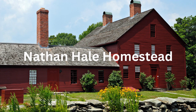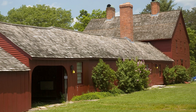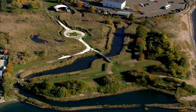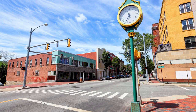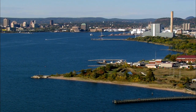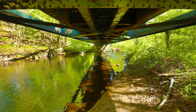Number seven is the Nathan Hale Homestead in Coventry. The homestead is not only a beautiful historic site, but it is also a tribute to one of Connecticut's most famous patriots. Nathan Hale's story is one of bravery, patriotism, and sacrifice, and the homestead offers a unique opportunity to learn more about this iconic figure in American history. Visitors can take a guided tour of the home and see the original furnishings and artifacts that were used by the Hale family. The site also features a visitor center which offers exhibits and educational materials about Hale's life and legacy, as well as the history of the American Revolution.